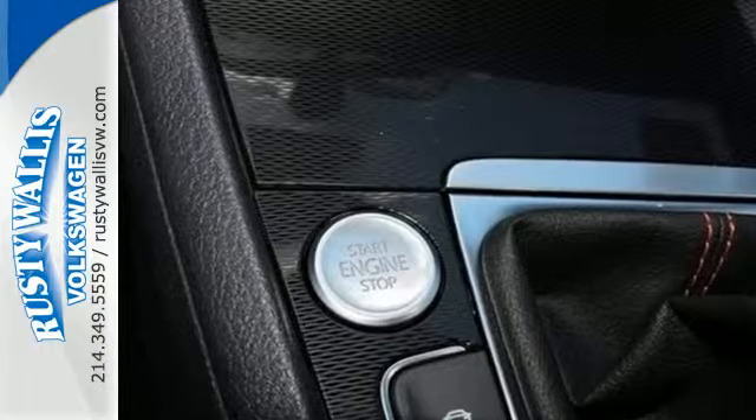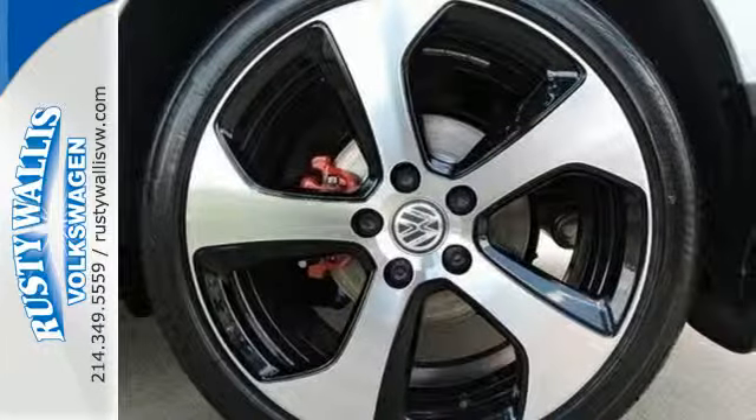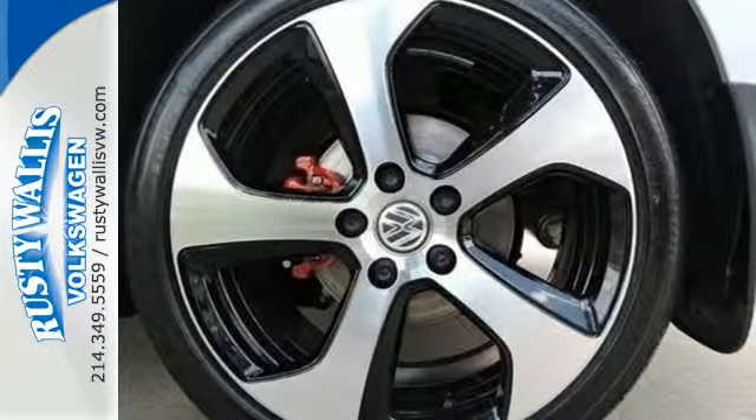Turbo-charged performance, sport-tuned suspension, and the sounds from the dual exhaust will take your breath away.